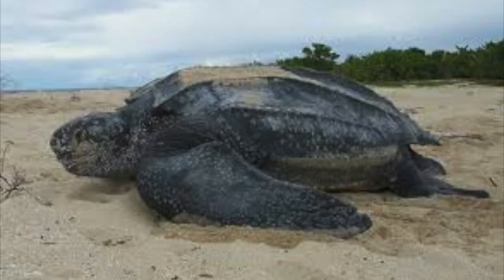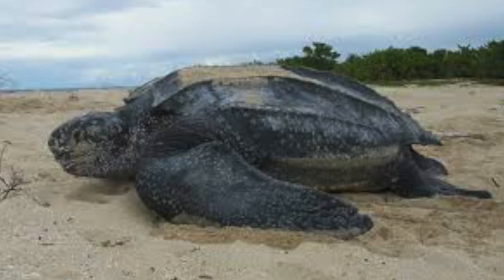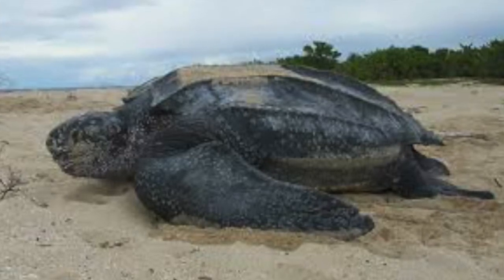Some individuals have been found to have almost 11 pounds, or 5 kilograms, of plastic in their stomachs.